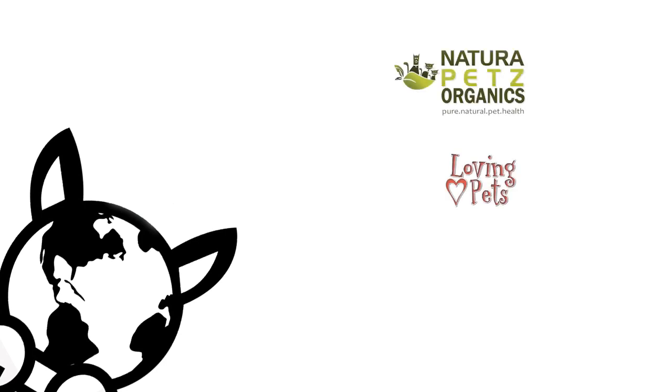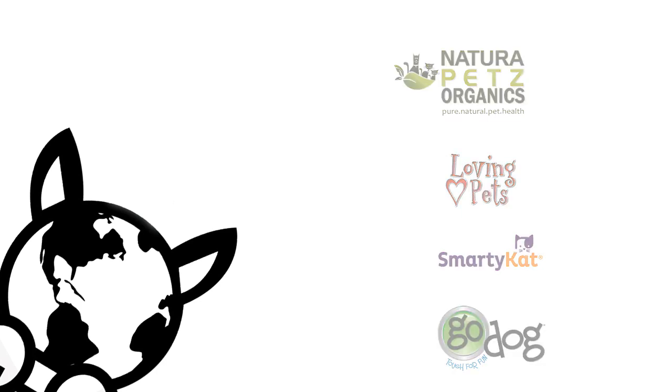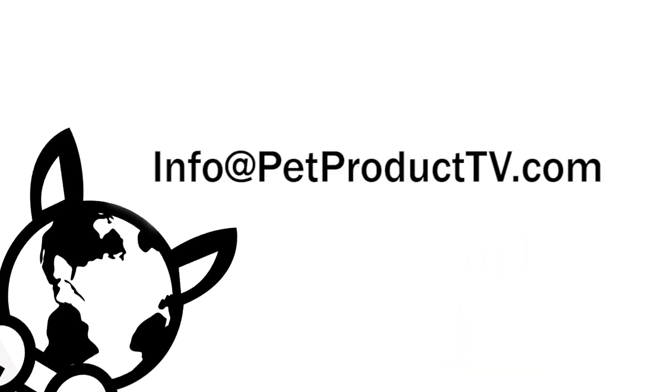As you can see, there are a lot of wonderful gifts out there at this time of year. We hope that you'll enjoy them and try them out in your homes — we know your pets will certainly love them. Thanks for joining us here on Pet Product TV. Financial and other considerations are provided by Natura Pets Organics, Loving Pets, Smarty Cat, and Go Dog. To find out how your must-have pet product can appear on an upcoming episode of Pet Product TV, email us at info at PetProductTV.com.